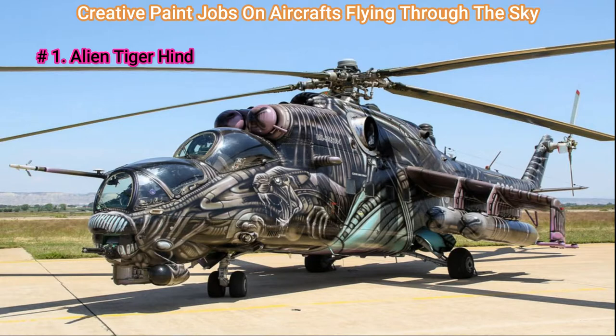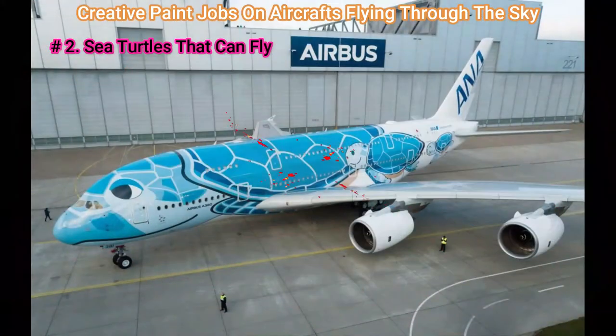Number 1: Alien Tiger Hind. Another aircraft that got all glammed up for the NATO Tiger Meet, and this beauty came home with some hardware. The NATO Tiger Meet was held in 2016 in Saragossa, Spain, where the aircraft you see here, entitled Tiger Hind, ended up winning the best-looking Tiger Aircraft Award.